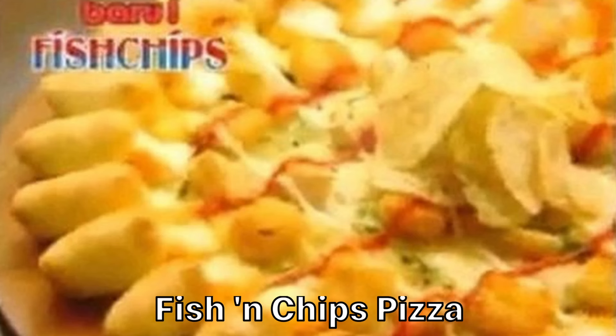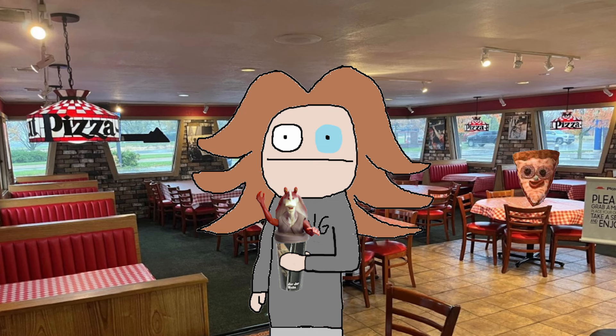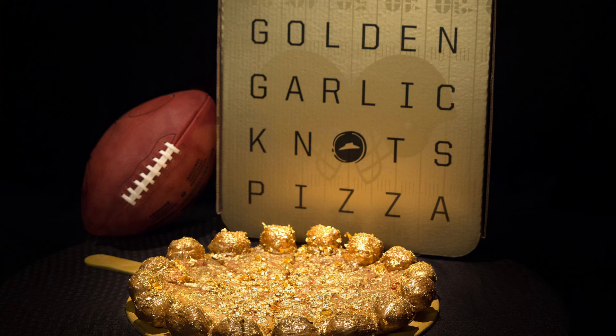Speaking of animals that don't belong anywhere near a pizza, this is the fish and chips pizza. But unlike actual fish and chips, where the chips are actually french fries, the chips on the pizza are literal potato chips — someone didn't do their research. You've got some iron from the meats, and you've just got some mercury with that fish. Now we have gold.